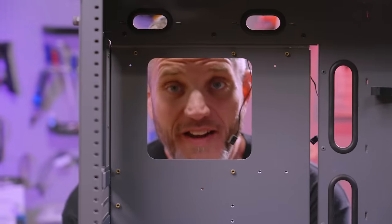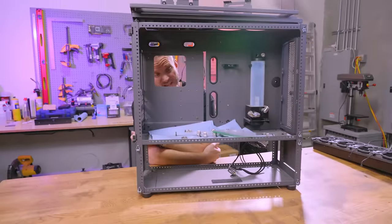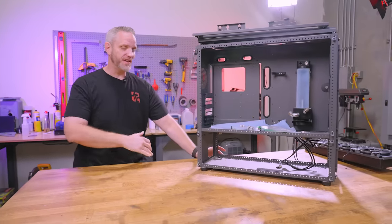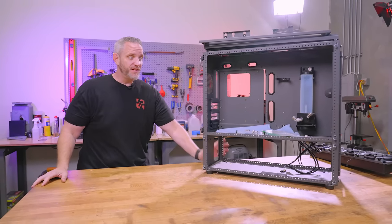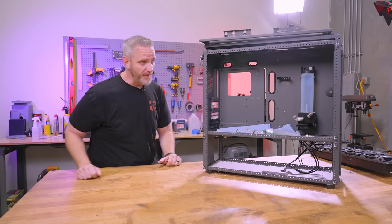This, as you may or may not recognize — probably not because it's been so long — is a Caselabs case. This is my SM-A8. Fun fact: this was actually the very first gunmetal gray one they ever made. If you've looked at any Caselabs literature from the past and you see this case in gunmetal on their site, it's this one. I was the first one that they provided it for.